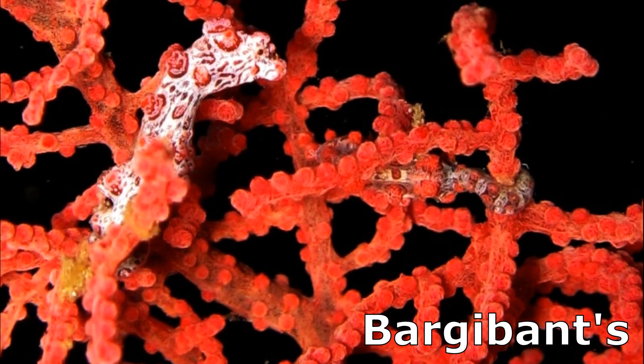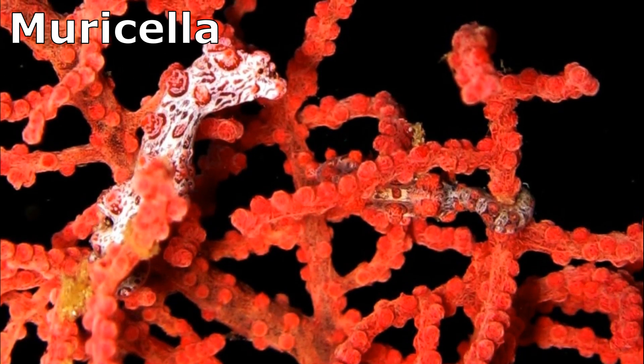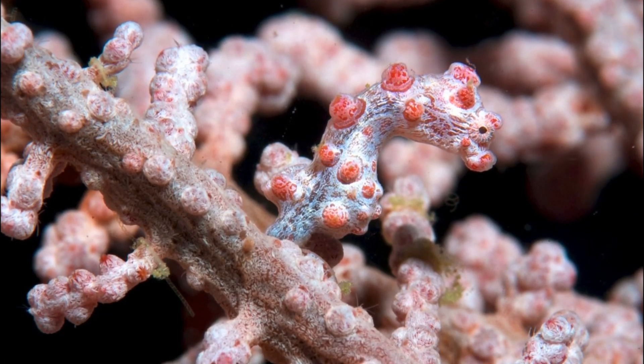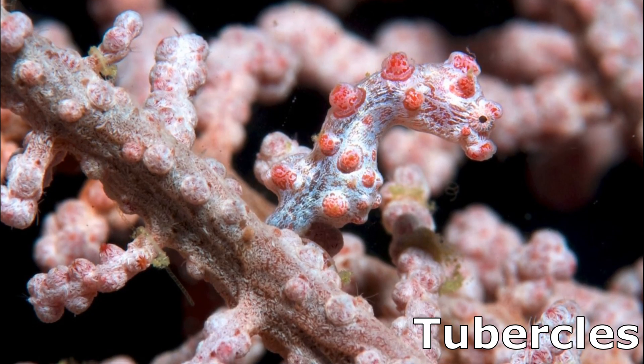Bargibant's pygmy seahorses are usually found on a specific genus of gorgonian fans. Along with matching colors, they have pink, wart-like growths called tubercles that mimic the texture of the corals.